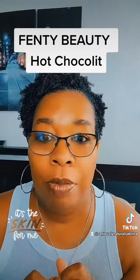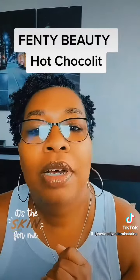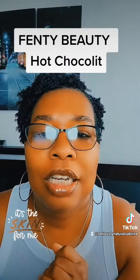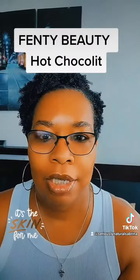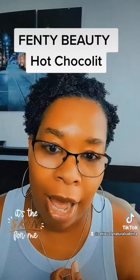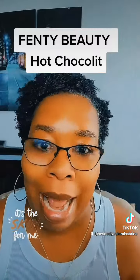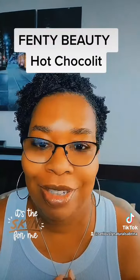This is a sheer rich brown with a plumping effect. Most of us beautiful black and brown girls don't need that, but isn't it gorgeous? I just love it. Smells good, feels great, and looks absolutely amazing on every shade of brown and black. It just looks great on us.